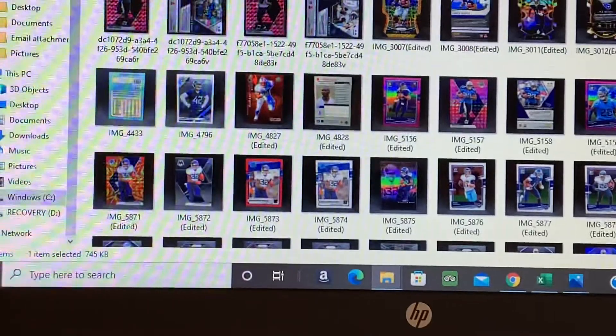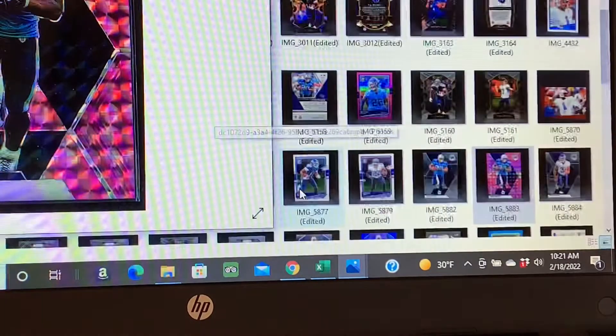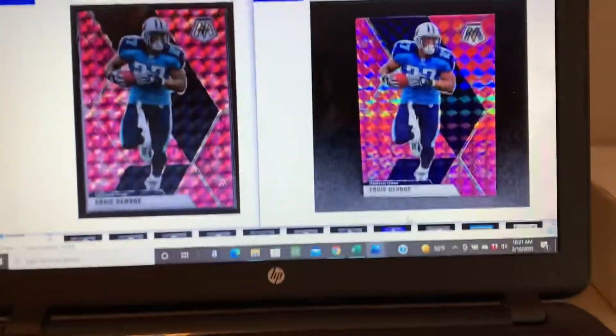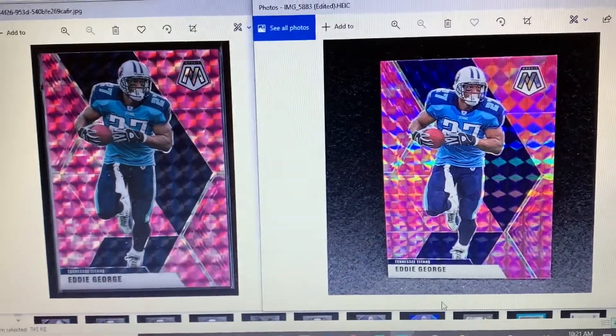What I did was just pulled up both of the shots here. Let me get both of these guys up and see if we can zoom back. Here on the left is the ChronoCard scan, and here's the lightbox photo.